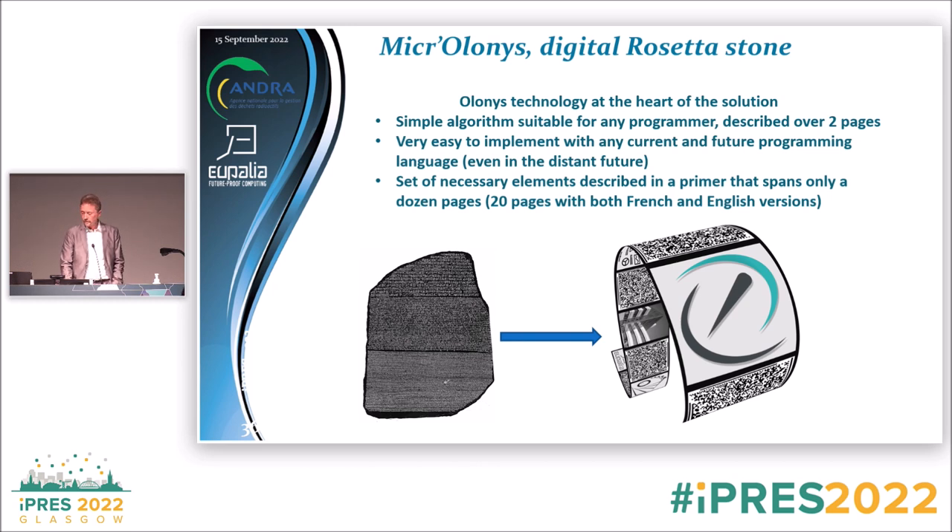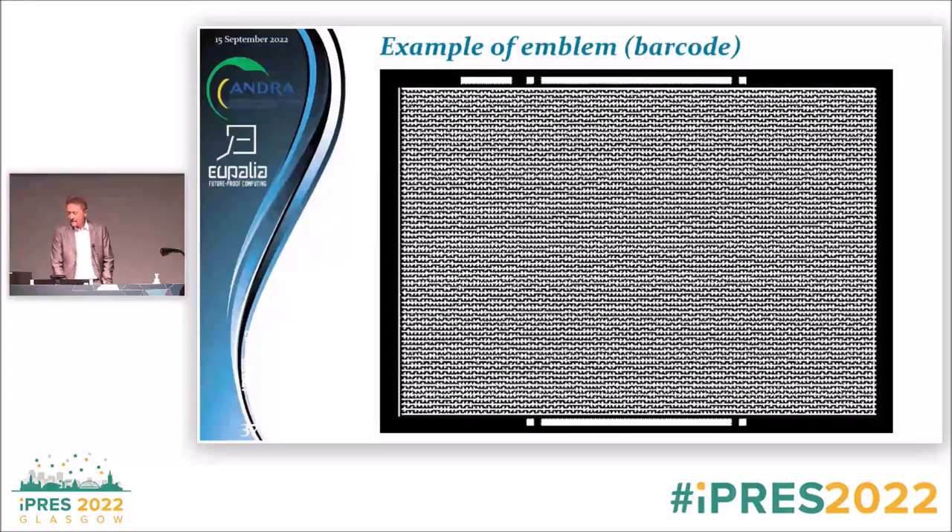An emblem looks like this when slightly zoomed — otherwise it looks more like grayscale because it's very fine.